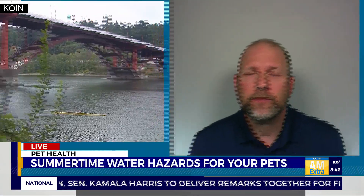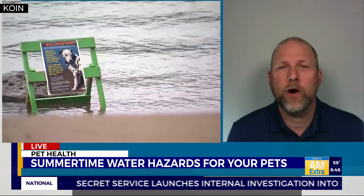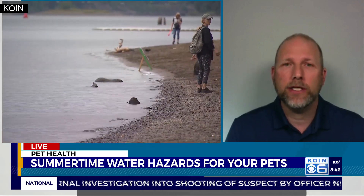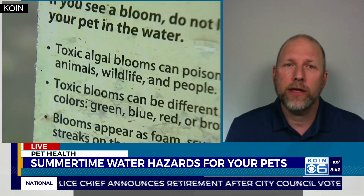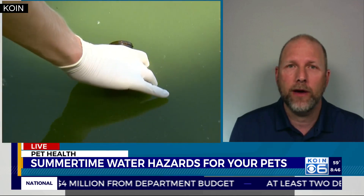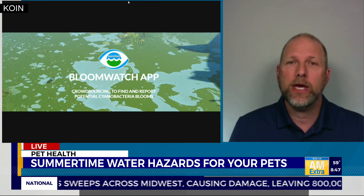How can pet owners stay up to date with algae threats? First, keep a close eye on any water your dog is around — it isn't always obvious, like a thick green scum on top, but even without much visible growth it can still cause problems. You can check the Oregon Health Authority's harmful algae bloom monitoring page. There's also a great app for both iPhones and Android called BloomWatch, which lets you share pictures and sightings of blooms and see where others are reporting — a crowdsourced tool to help people avoid these dangers.